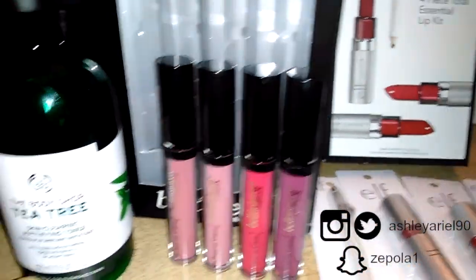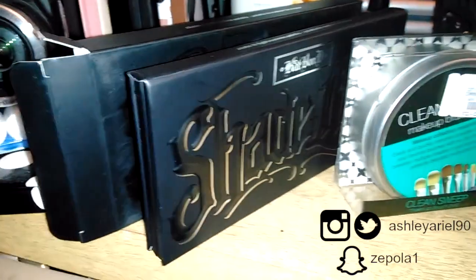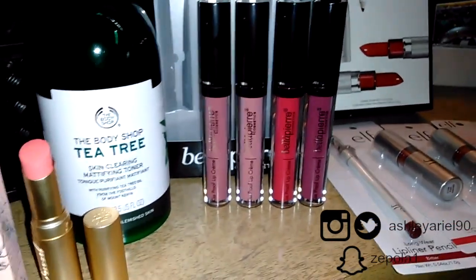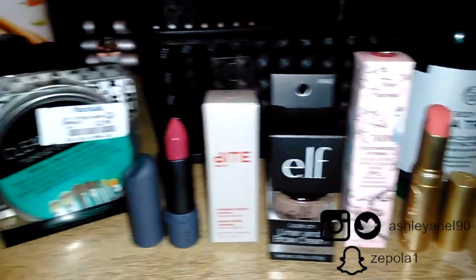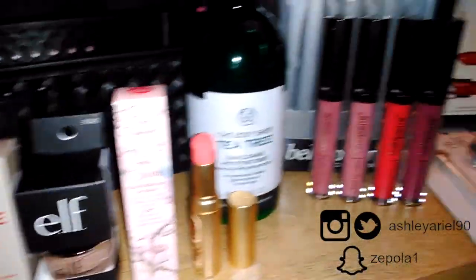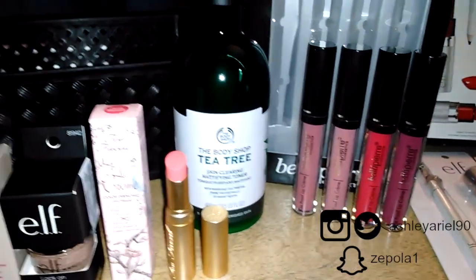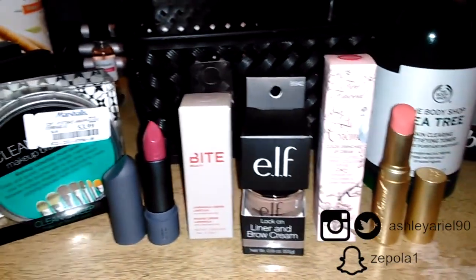That's just a quick little haul — what I was able to find, including items that were not touched or tampered with. Please let me know what you've recently found at Marshalls or TJ Maxx, or if there's something you think I should try out. Maybe I can check online too. I hope you enjoyed the video — this is my second haul, and this one had a little bit more. It's exciting being able to see these items and save some money. Thank you for watching, and please subscribe if you're not already. See you in the next video — bye guys!